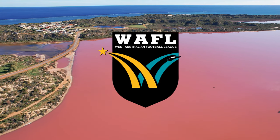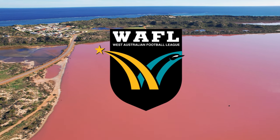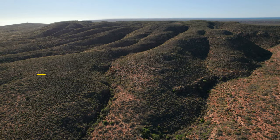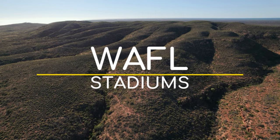Since the VFL video was well received, I thought I'd venture across the Nullarbor to Western Australia — the world's largest state, Russian oblasts don't count — and check out the stadiums of the Western Australian Football League.